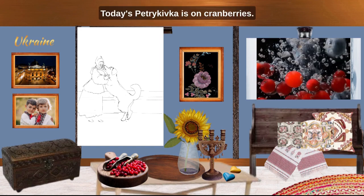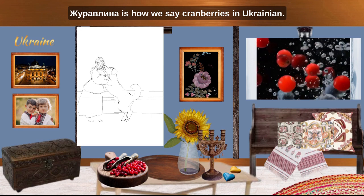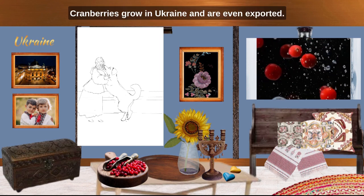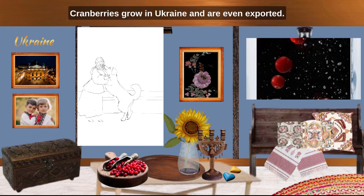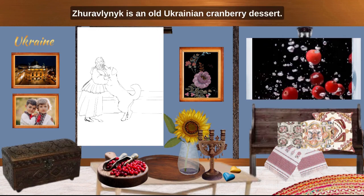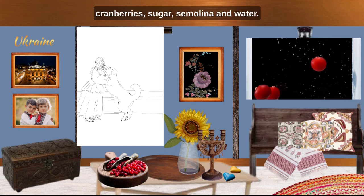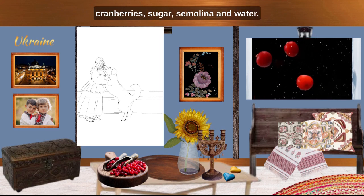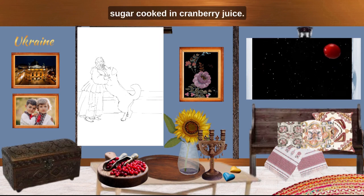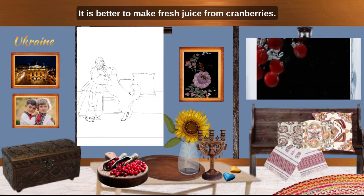Today's Petrykivka is on cranberries. Zhuravlyna is how we say cranberries in Ukraine. Cranberries grow in Ukraine and are even exported. Zhuravlynyk is an old Ukrainian cranberry dessert. It is rather simple — made with cranberries, sugar, semolina and water. In many ways it is a semolina and sugar cooked in cranberry juice. It is better to make fresh juice from cranberries.